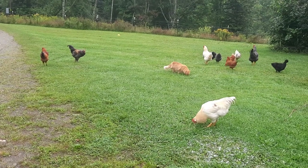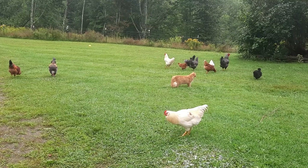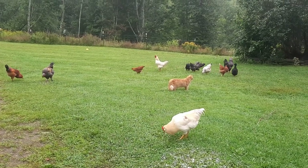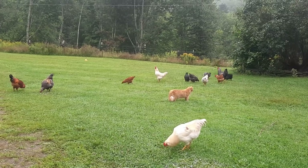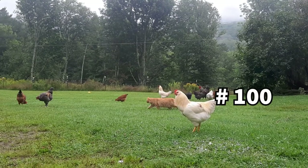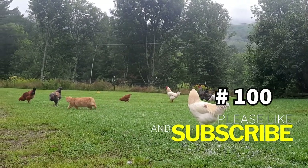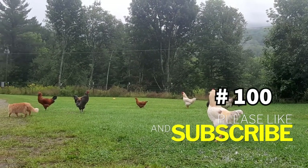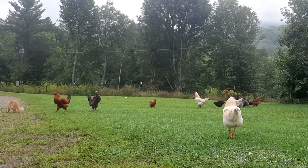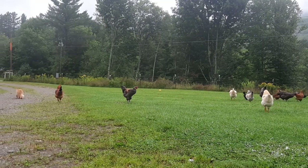Thanks for sticking around and making it to the 100th tip for backyard chicken owners on our 100th video on our channel. I really appreciate you taking the time to watch, and I hope it provided some inspiration for you and your backyard flock. And of course, the tip is to subscribe to Say Why Chicken Thigh. It's been seven months since we started this YouTube channel and seven years since we started with our first flock — I can't wait to see what the future with chickens holds for us, and I hope you stick around for the journey.